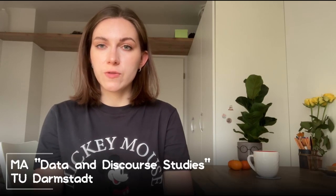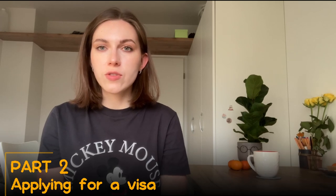Hey guys, I'm Valentina, I'm a master's student at TU Darmstadt University. Currently I'm in my fourth semester, so in this video I want to share with you my story of how I got into this university and also give you some basic explanation of how you can do it yourself.